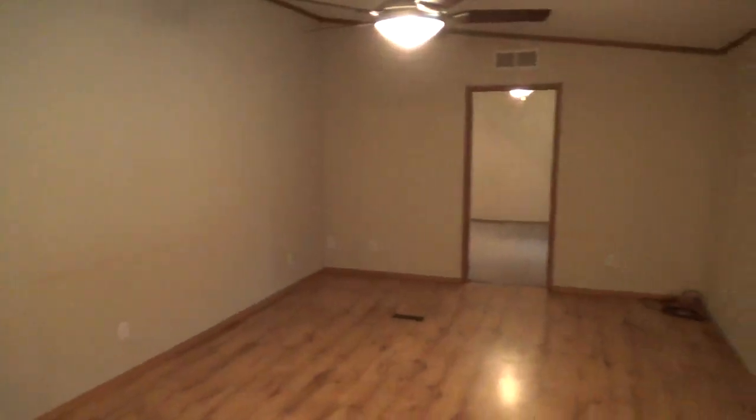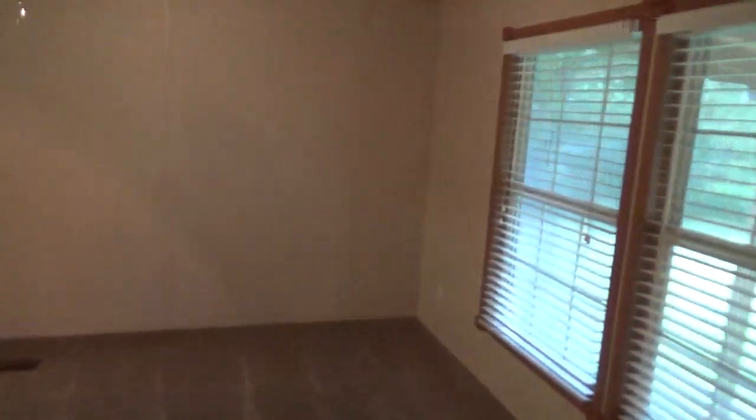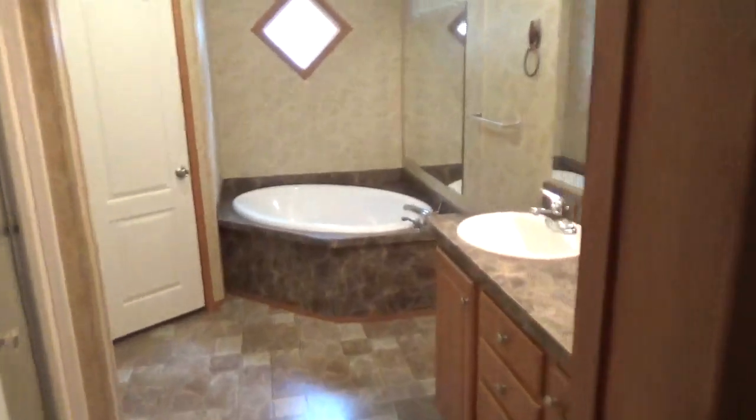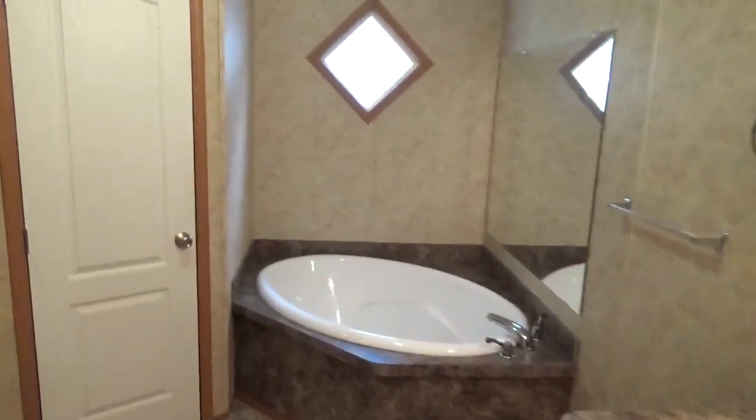Just walked in — here's your living area right here. It has windows all around. Apologize for it being dark, but it's a cloudy day and you've got all these roof coverings over the windows. Big master bedroom. Nice master bath, tub, shower. It has a huge closet, too.